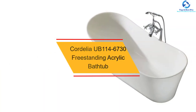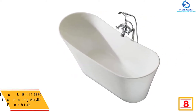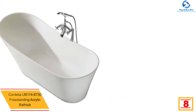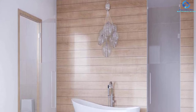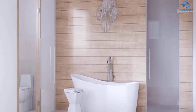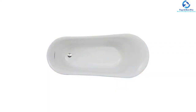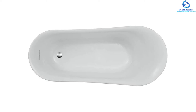At number 8, we have the Cordelia UB1146730 Freestanding Acrylic Bathtub. It is a spacious freestanding bathtub capable of holding almost 68 gallons of water. It comes with durable acrylic which can be strengthened with the aid of structural fiberglass. It possesses an ultra-smooth surface and is loved owing to hassle-free maintenance and cleaning, offering everlasting reliability. It features a stainless steel frame that offers stronger support to its structure. The concealed foot pegs of this product provide firm body placement, avoiding all sorts of slip-ups.